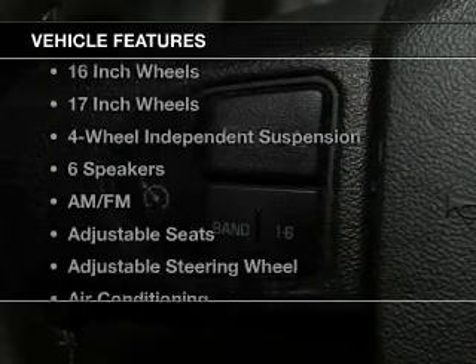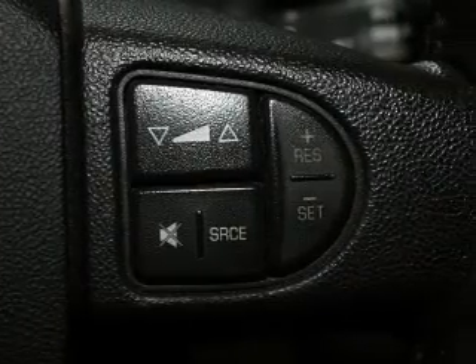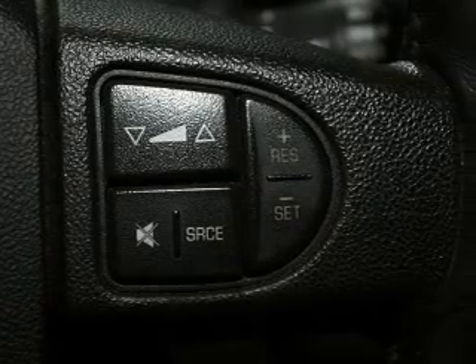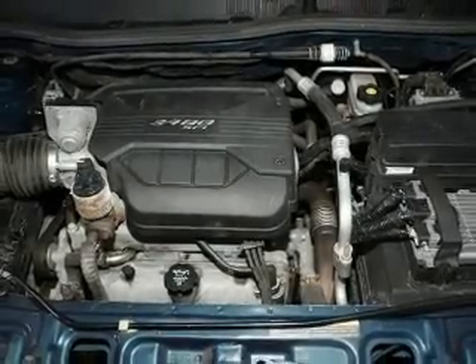And with these notable features, you won't want to miss out on the opportunity to own this amazing ride. Keyless entry, power windows, cruise control, an AM-FM stereo, power mirrors, an alarm system, power steering.